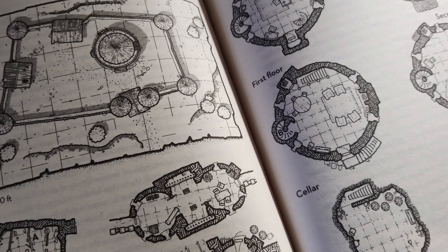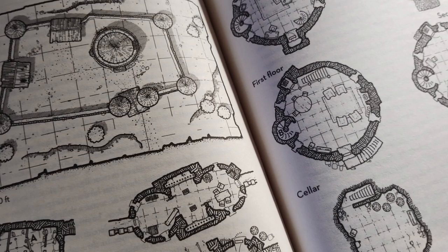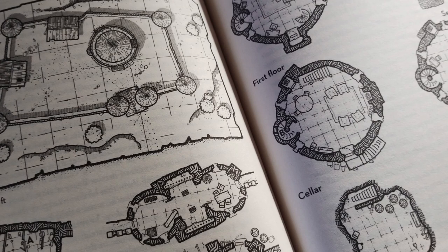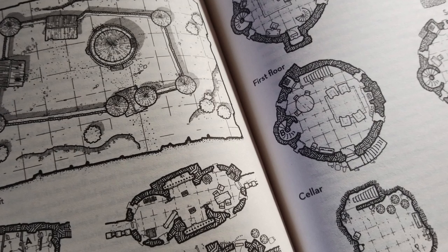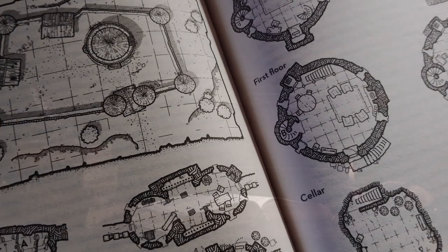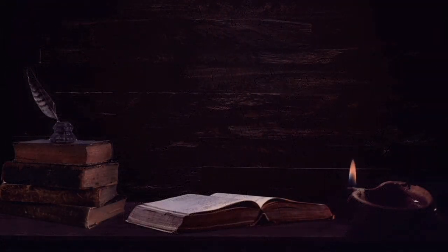Still, reading through this book will broaden the options for most DMs. The example lairs are imaginative and showcase a selection of different defence tactics, and how they would differ between various monster types, but as presented these would not be very usable in game, though I do really like the urban lairs and the dragon lairs.